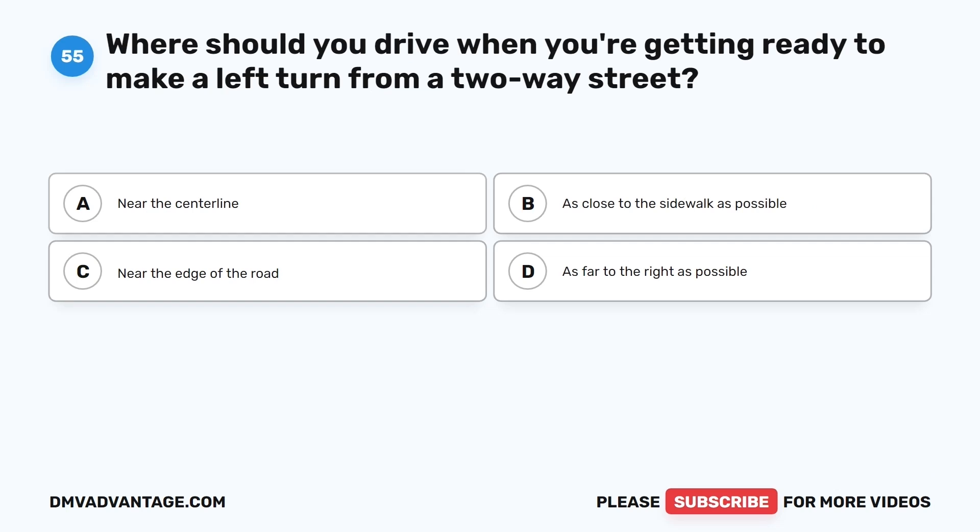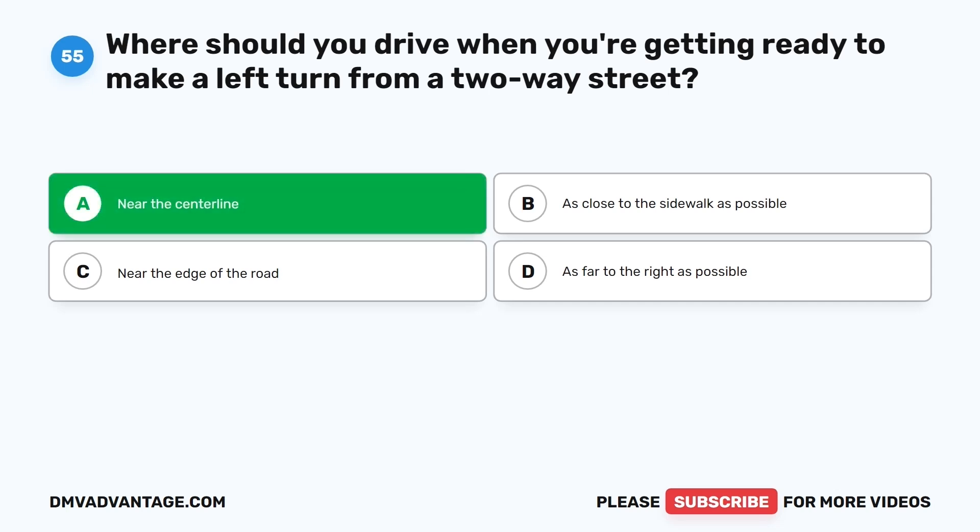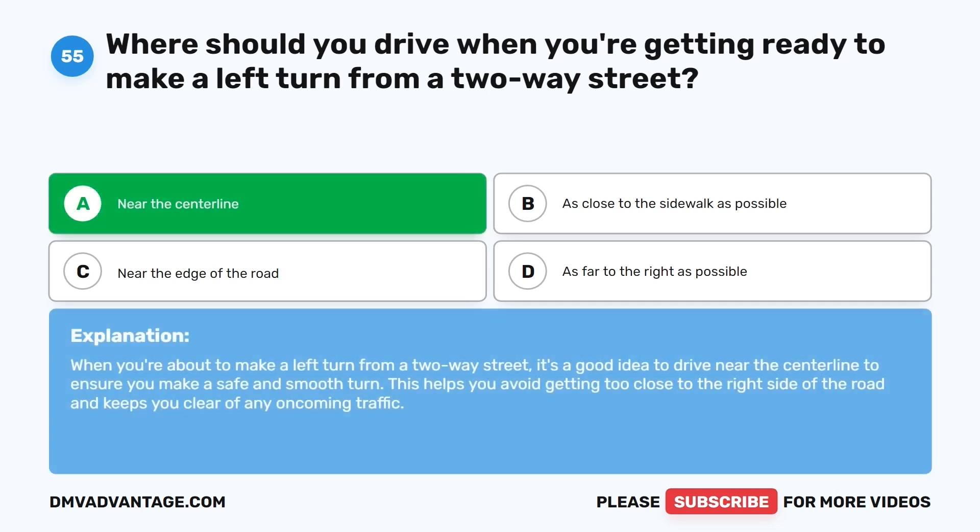Question fifty-five. Where should you drive when you're getting ready to make a left turn from a two-way street? The correct answer is A: Near the center line. When you're about to make a left turn from a two-way street, it's a good idea to drive near the center line to ensure you make a safe and smooth turn. This helps you avoid getting too close to the right side of the road and keeps you clear of any oncoming traffic.